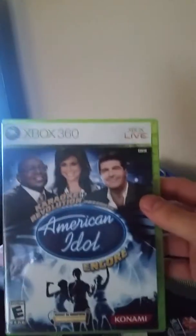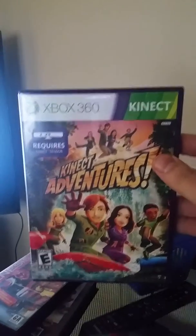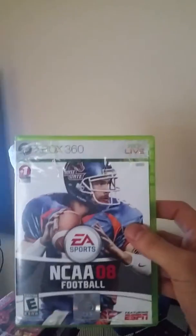Here are my GameStop dumpster finds for the last couple of weeks. We've got American Idol complete in box, NBA Live 2010 complete in box, Connected Adventures complete in box, NCAA 08 complete in box, and Madden 11 complete in box.